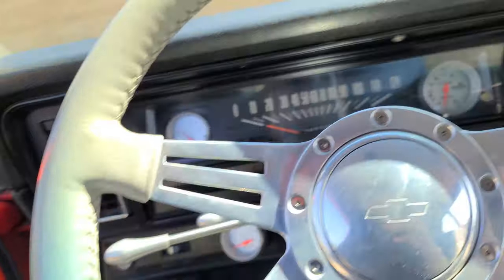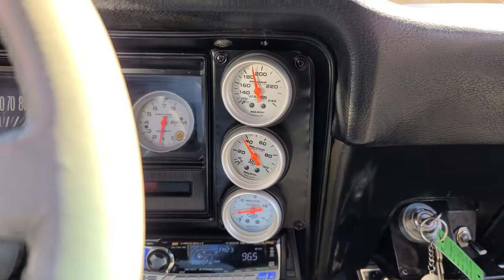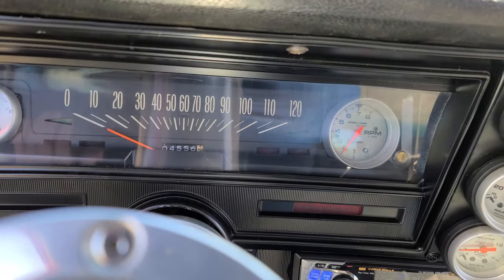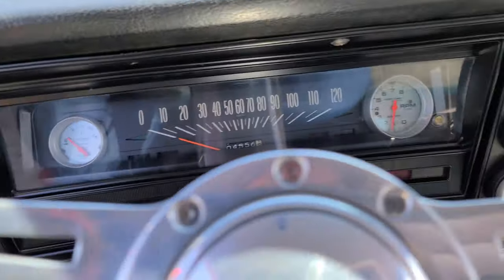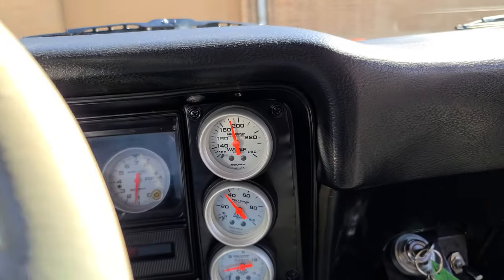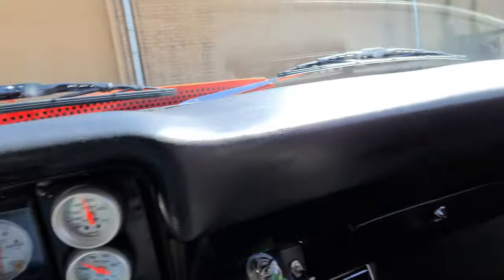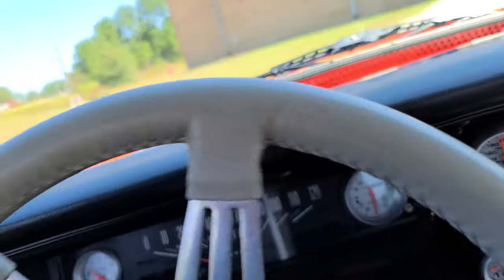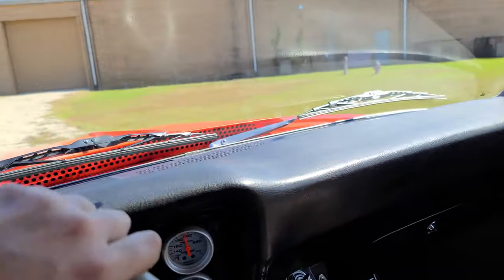It gives the appearance of an all-out race car, but it is very much a street car. The fuel gauge isn't reading correctly — we did put fuel in it, all the other ones seem to be working perfect. We're going to get it rolling a little bit because the temperature finally got over 180, so we'll get some air through that V-Cool radiator and watch it cool down. Let you guys see how it sounds.